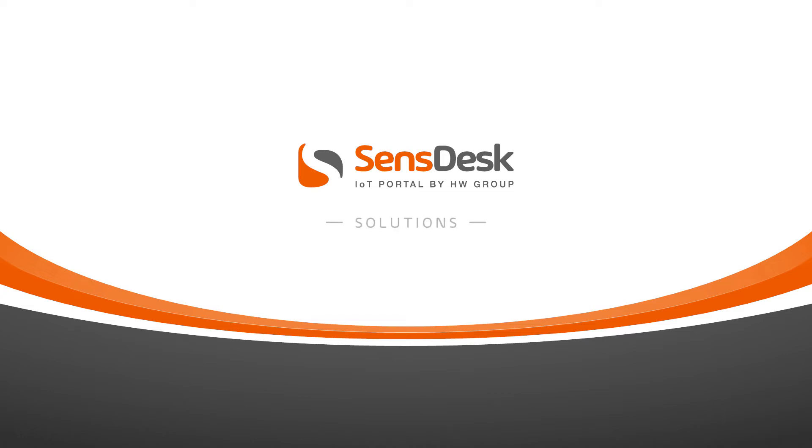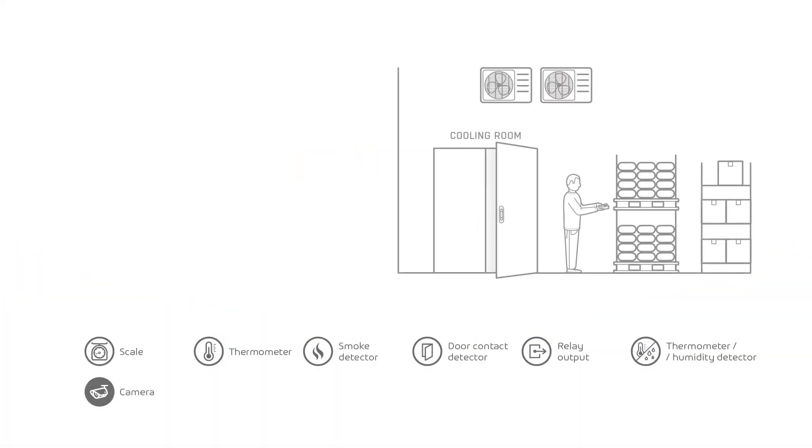Hello, I'm Christopher and in the next videos I will show you some solutions which you can use the SensDesk portal for. Today we will talk about warehouses and storage rooms.